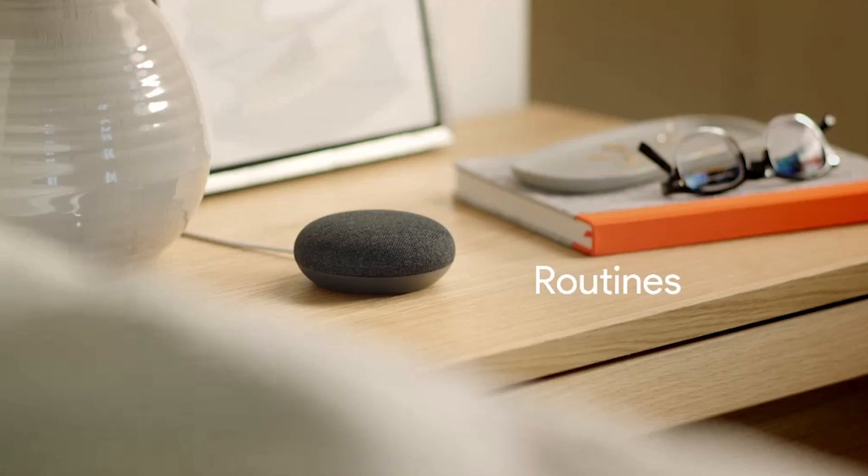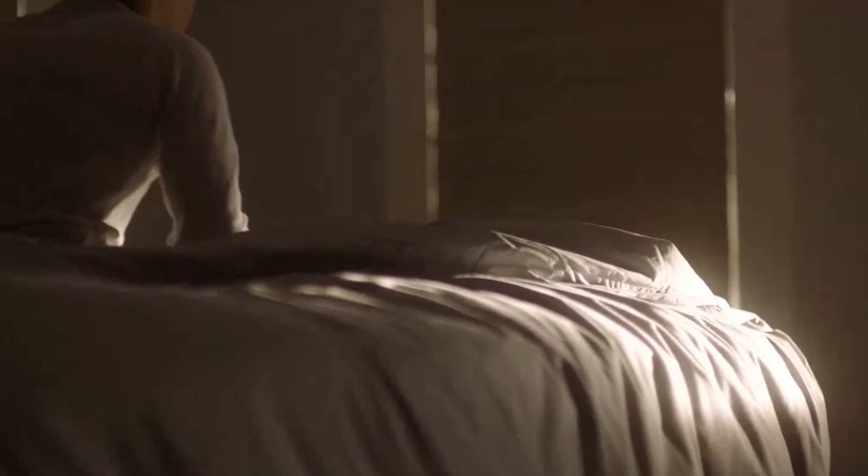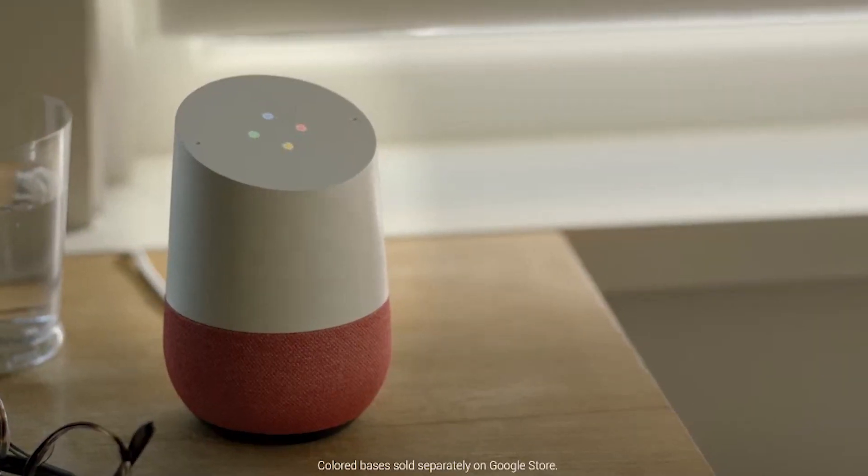Number one. One of the best new features of the Google Home is the ability to set routines. This means you can use a specific phrase to trigger several different pre-programmed actions around your home. For example, my Google Home is in my kitchen. In the morning, I can walk out of my bedroom and say...